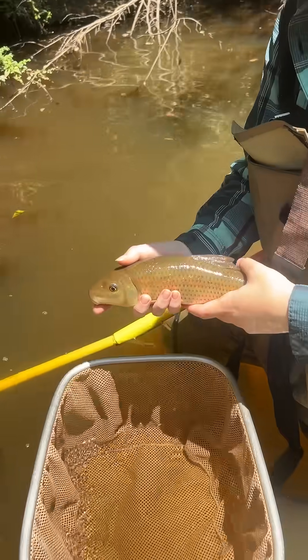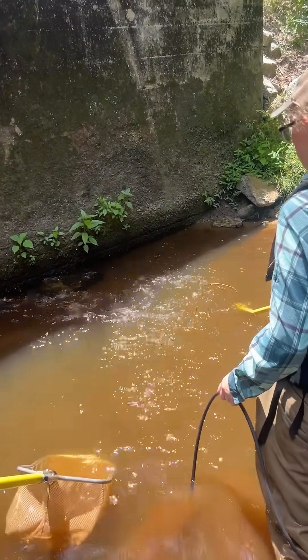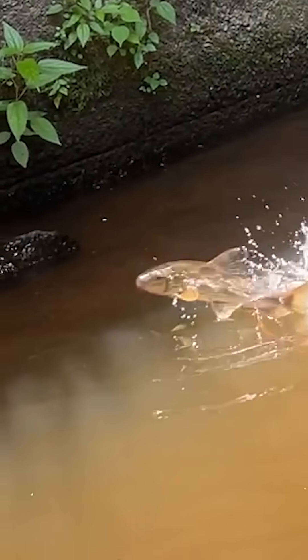We had spotted sucker and you saw the long-eared sunfish. This is an American pickerel. This is a black banded darter, and then you can see here we had a spotted sucker jump through the ring with some acrobatics, which was pretty cool.